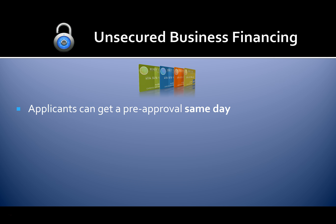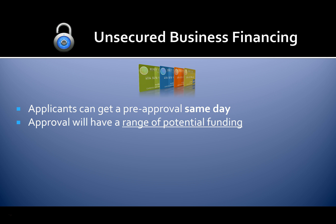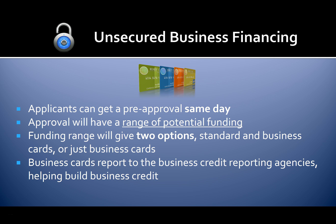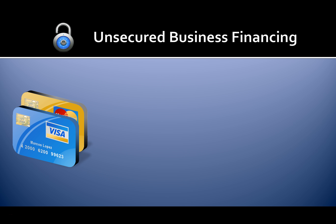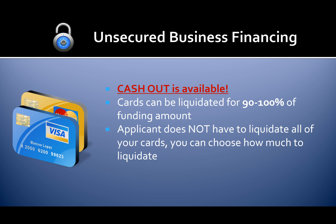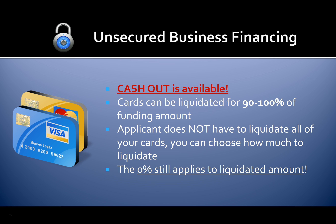Applicants can get a pre-approval same day. Approval will have a range of potential funding, giving two options: standard and business cards, or just business cards. Business cards report to the business credit reporting agencies, helping build business credit. With unsecured business financing, cash out is available. Cards can be liquidated for 90 to 100% of the funding amount. You do not have to liquidate all your cards — you can choose how much to liquidate. The 0% still applies to the liquidated amount. This is the only program that gives you both 0% rates and cash-out capability.